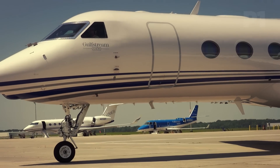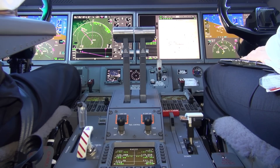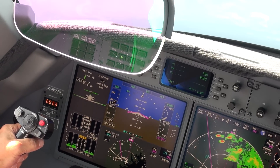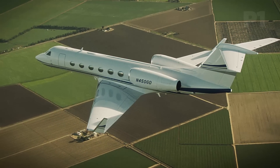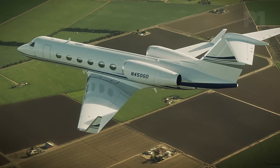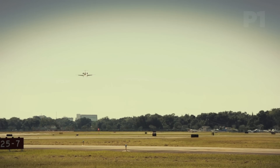The G450 uses the very same PlaneView avionics, including the enhanced vision system and the heads-up displays of the G550. That translates into increased situational awareness for the pilots and their decision-making, no matter the time of day, the local terrain, or the kind of weather they might find themselves flying through.